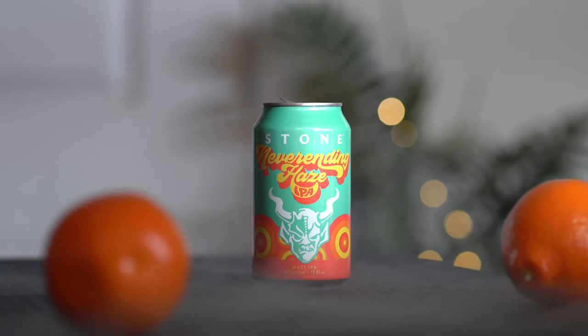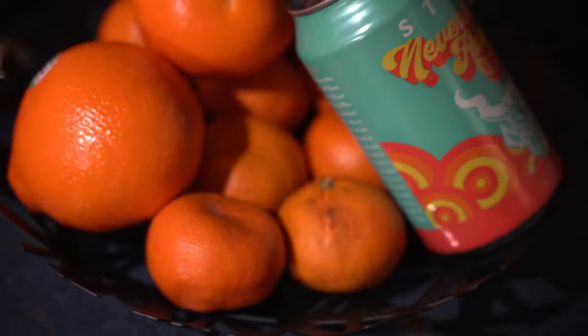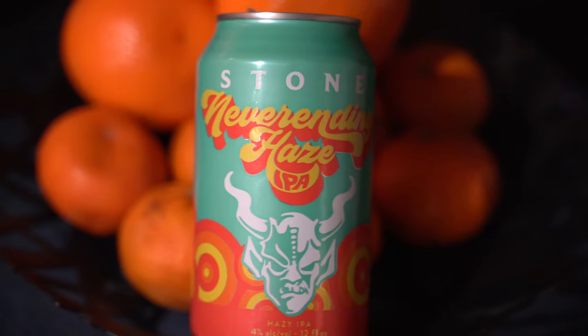Hey guys, welcome back. Today we're checking out the Stone Brewing Neverending Haze IPA. The Neverending Haze is a low ABV hazy IPA. It's got this crazy kind of 70s inspired can art. I really like the way this looks. This reminds me of skateboarding back in the day — the skateboarding magazines, the text — something about it just really reminds me of this.